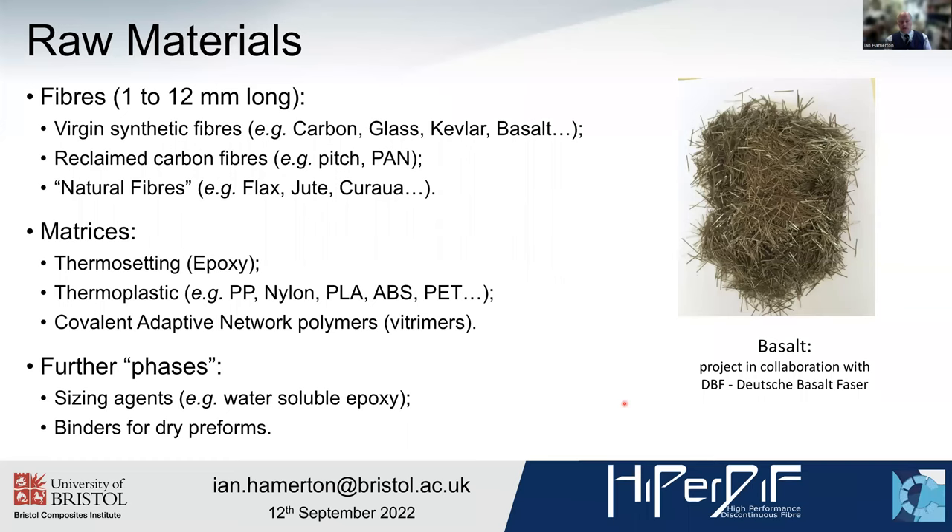Over the course of HyperDiff's development we have tried a number of synthetic fibres — different forms of carbon, glass, Kevlar, and basalt — so a lot of either synthetic polymer or modified inorganic materials. We've done a lot of work on reclaimed carbon fibres, principally polyacrylonitrile (PAN) based materials but also pitch, and a variety of natural fibres, typically different forms of cellulosic fibres — most commonly flax, but jute and coir are also being explored.